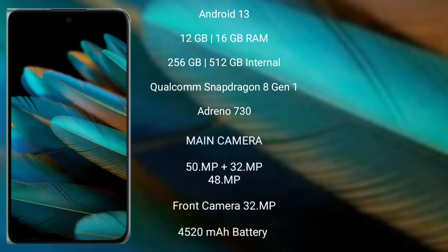OPPO Find N2 runs on the Android 13 operating system. It comes with 12GB or 16GB RAM and 256GB or 512GB internal storage, with a Qualcomm Snapdragon 8 Gen 1 processor and Adreno 730 GPU.